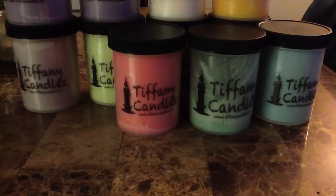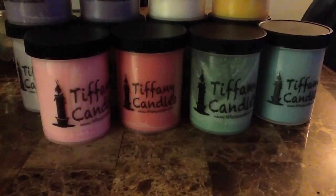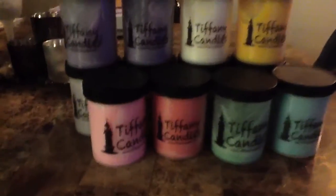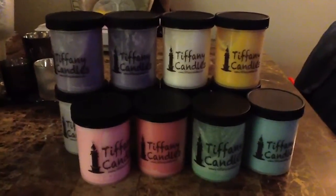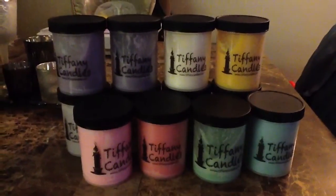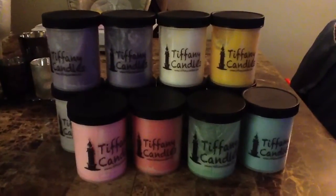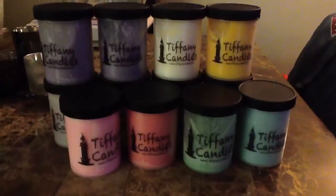If you want to place an order, use the code ADDICTED and you get a free three-pack of tarts in Rosemary Mint. And that is it! If you guys have any questions, please comment below. I love you guys, and thank you so much for all the support, and thank you to everyone who has placed an order. Love you guys, bye!